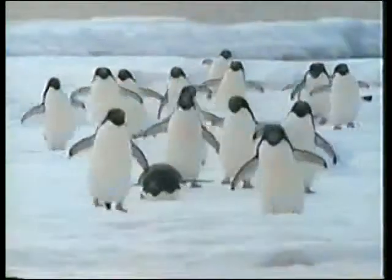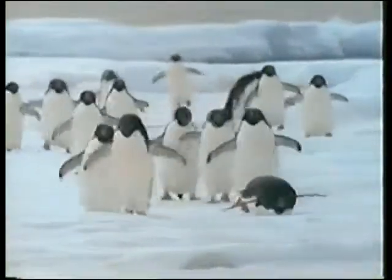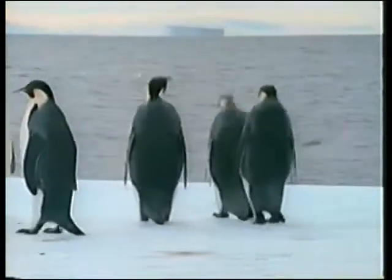Flying birds need to be light, for which reason they have been created with hollow bones. Penguins, however, have no need to be light in order to dive under the waves. They have thus been created differently — their bones are solid. They can thus easily chase after fish in the depths of the ocean.